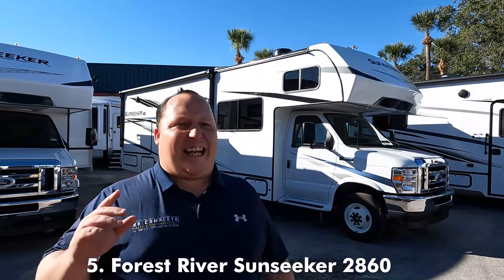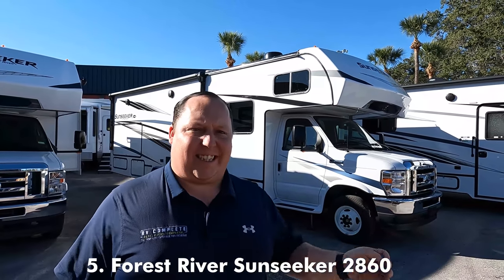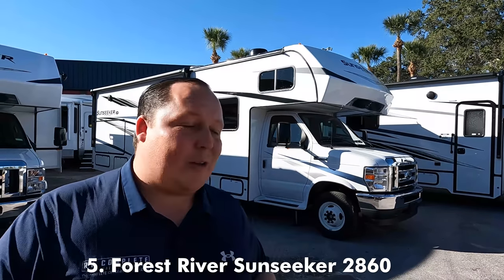To begin the Class C category, we're going to look at the Sunseeker 2860. Now Andrea and I haven't even done a review on this, so this is our first time seeing it, but this is a unit I'm very familiar with because there's something awesome on the exterior.